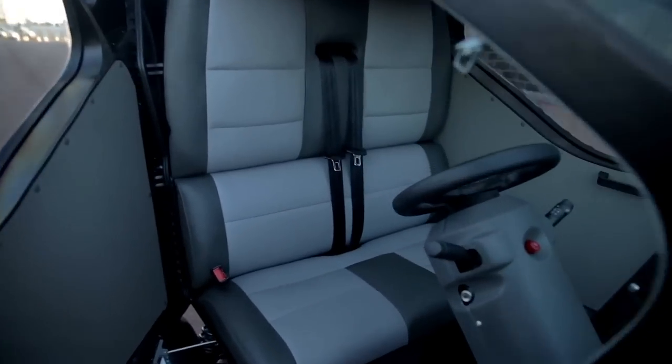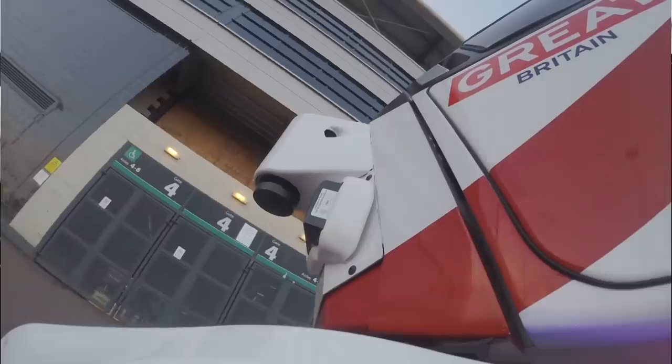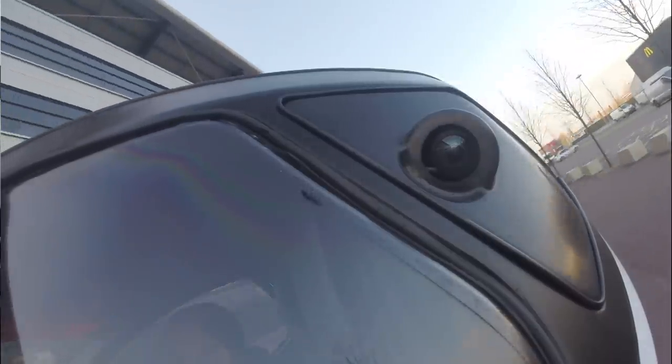Ultimately, all you'll see inside the pod are two iPads, one of which will be used for planning your journey. The pod will automatically take you there. The second iPad will be there for your pleasure.